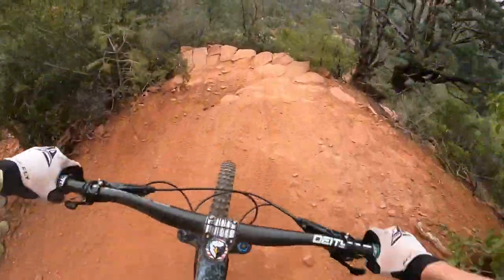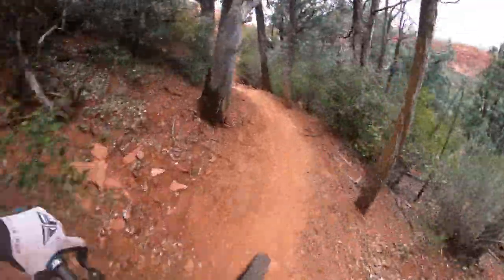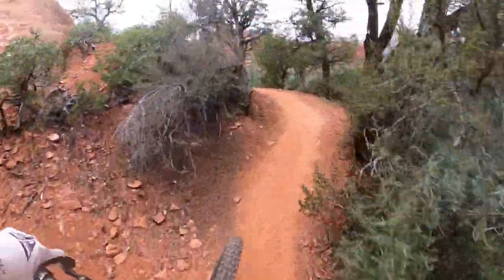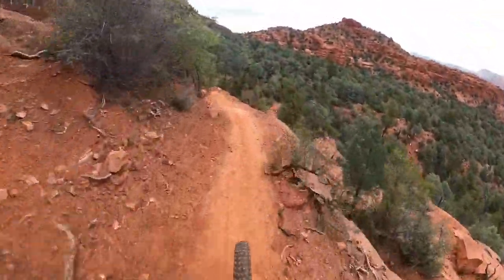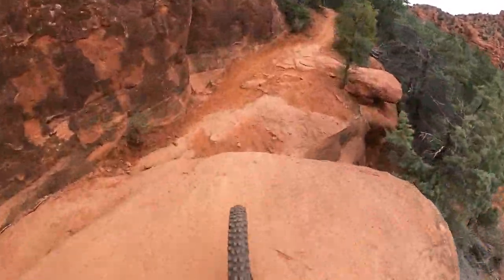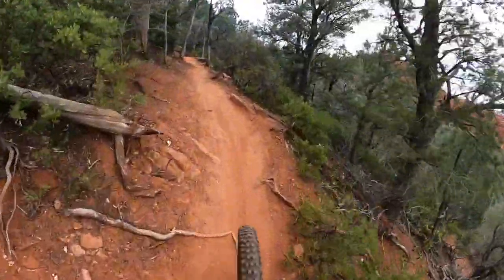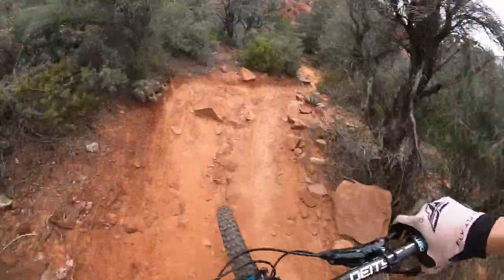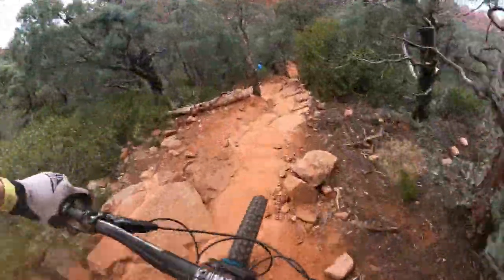Oh, that's super chill. There is a drop back there but not quite planning on hitting that today — maybe another time. Definitely got a lot of room to slow down after the drop if you needed to. A bit of exposure here — oh, that's a drop! Good thing I lifted up enough to get off that. A bit sketchy. I'm not quite sure the line.